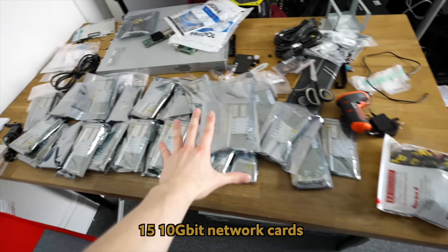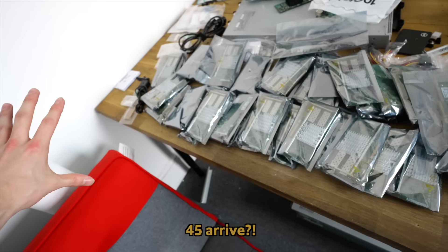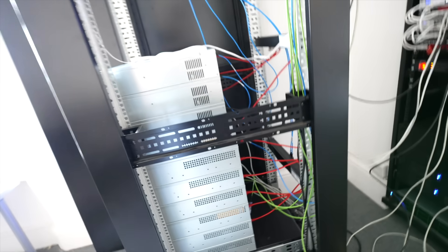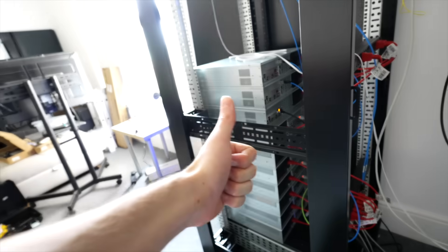Check this out: I ordered 15 10 gigabit network cards and I had 45 arrive. I've got stacks and stacks of 10 gigabit networking. So yeah, that's all of the upgrades to the rack. Should we actually install some of these new network cards now? Let's do it.